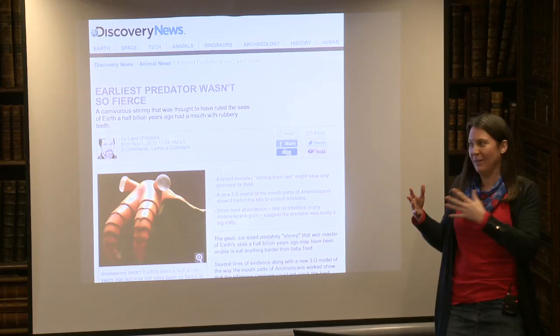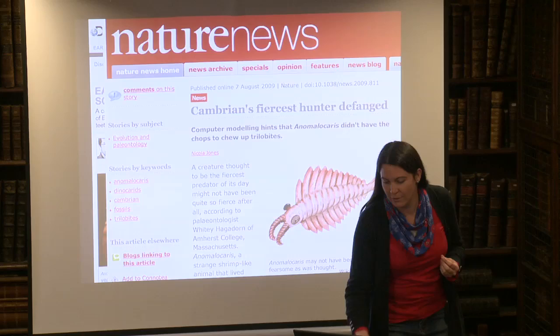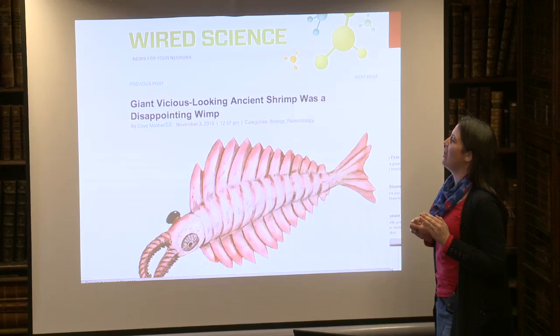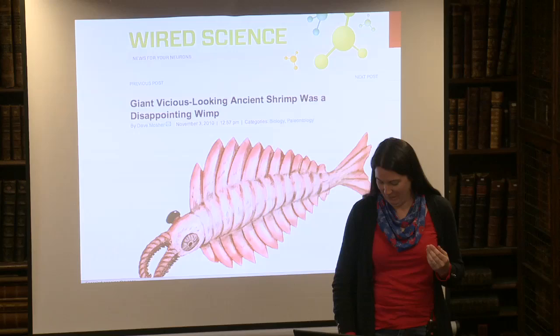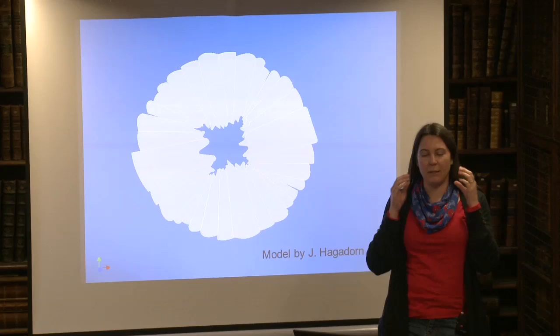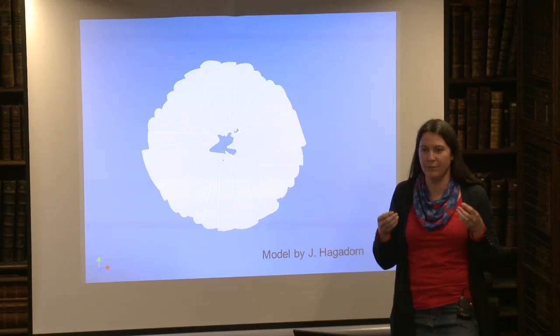While I was doing this field work and looking at the new animal, there was a bunch of news stories that came out talking about Anomalocaris, with headlines such as 'Earliest predator wasn't so fierce,' 'Cambrian's fiercest hunter defanged,' and 'Giant shrimp-like predator was a weakling after all.' My ultimate favourite was 'Giant vicious-looking ancient shrimp was a disappointing wimp.' This was based on work by my colleague Whitey Hagedorn, who modelled the mouth parts of Anomalocaris. His calculations showed that the mouth parts were not hard enough to grab things like trilobites, which had a mineralised exoskeleton, suggesting maybe they're not really top predators after all.